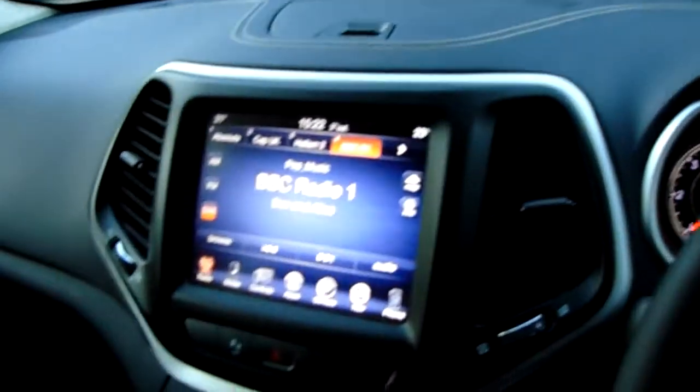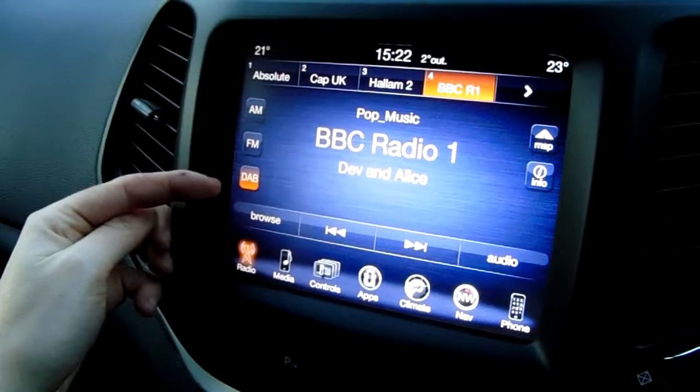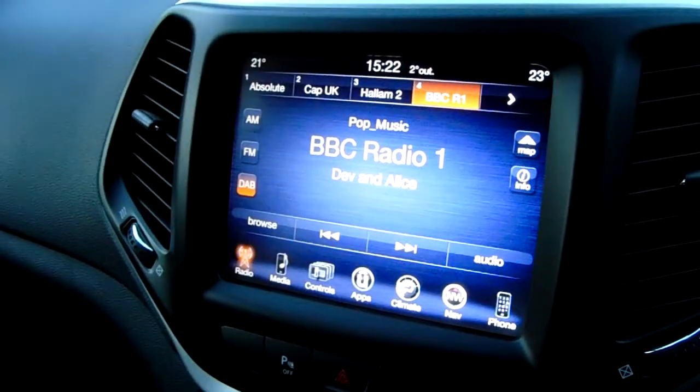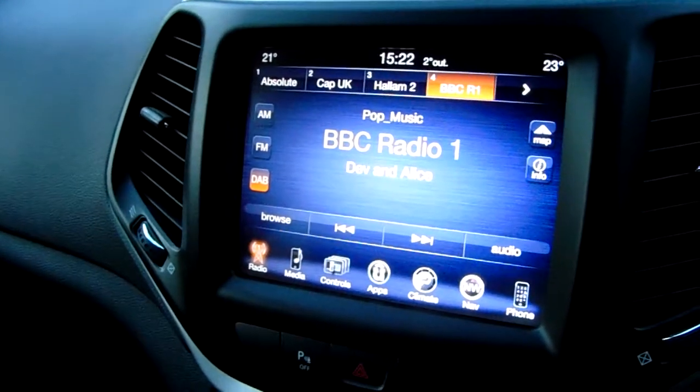Moving inwards you have this large touch screen. Starting on the radio you can see the inputs here: AM, FM, and DAB. DAB gives you that extra bit of sound quality and makes it really easy to navigate the station lists because they are preset and digital.